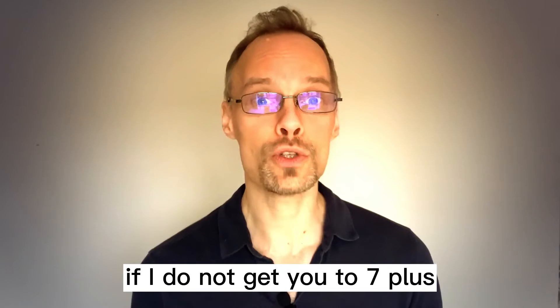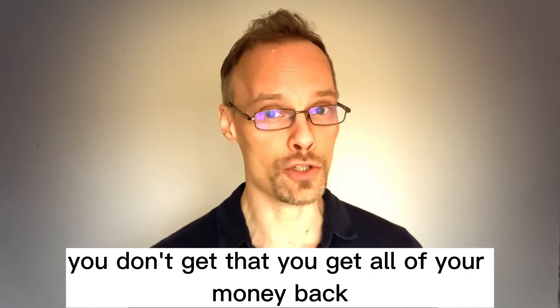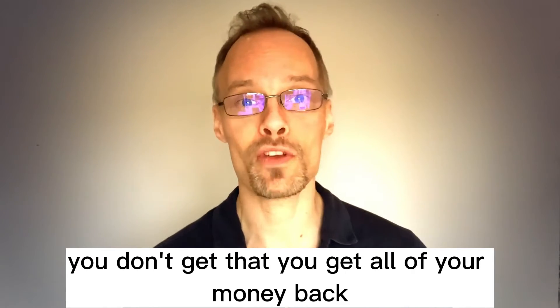there is a guarantee on the price. If I do not get you to 7 plus within the next six months, you take the test, you don't get that, you get all of your money back.